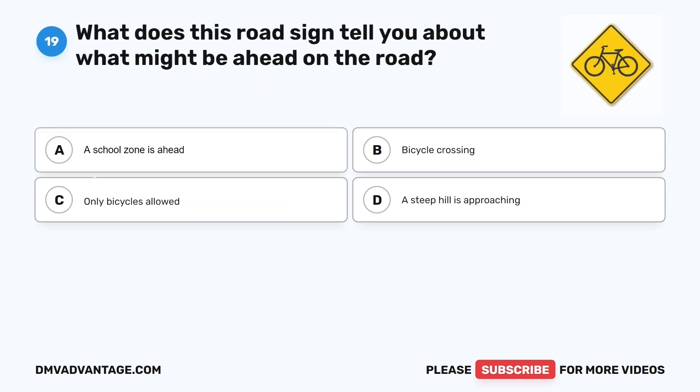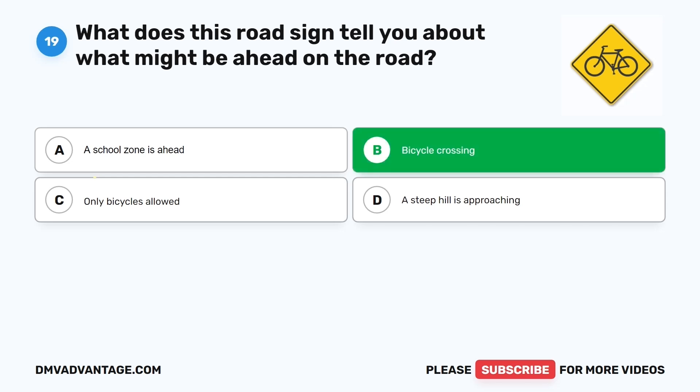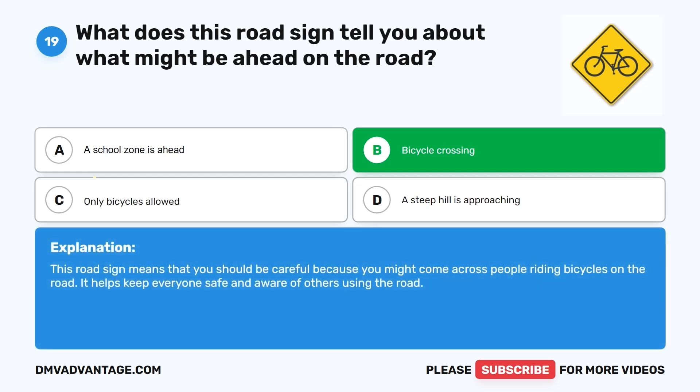Question nineteen. What does this road sign tell you about what might be ahead on the road? The correct answer is B: Bicycle crossing. This road sign means that you should be careful because you might come across people riding bicycles on the road. It helps keep everyone safe and aware of others using the road.